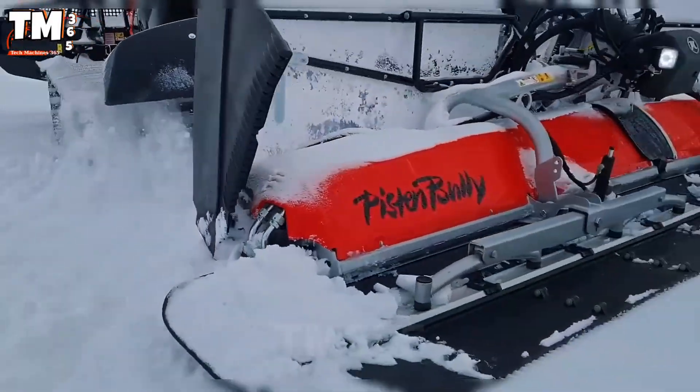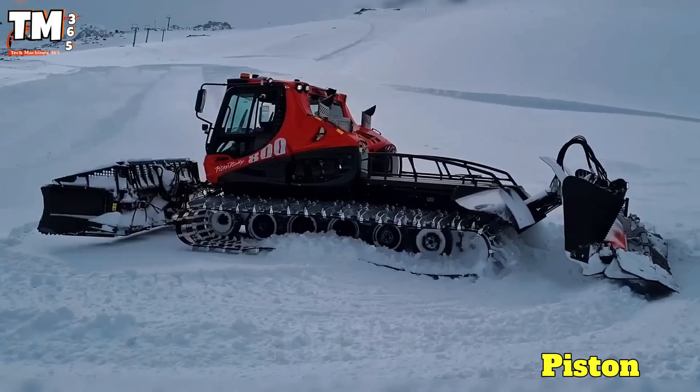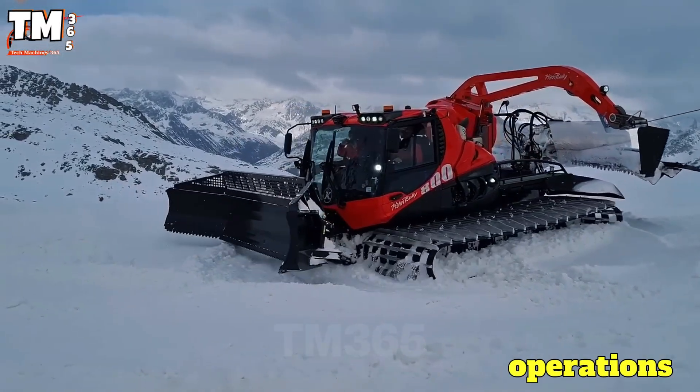With a 400-liter fuel tank, the ability to use renewable fuel, and a 45-kN winch in the bi-version, the Piston Bully 800 delivers high productivity, lower operating costs, and more environmentally friendly operations.